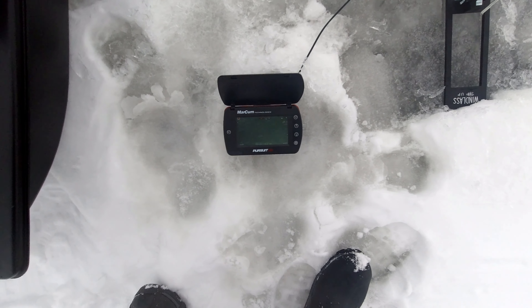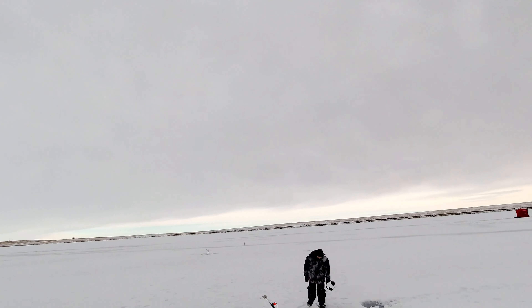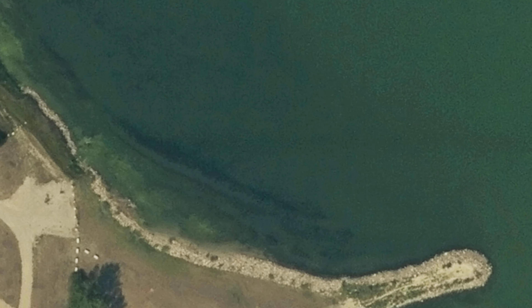We want to first take a look at the underwater camera to see what the conditions are like. With heavy snow on the lake, it's pretty dark and pretty murky today. We head out and drill holes to find what depth we're working with. As you can see, it's just a slow, gentle drop off from 3 feet to 14 feet. No significant structures here that we can find.